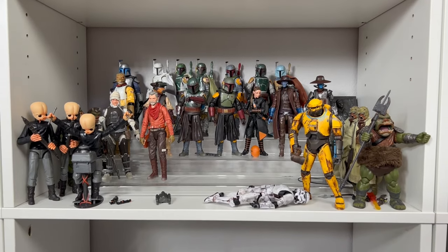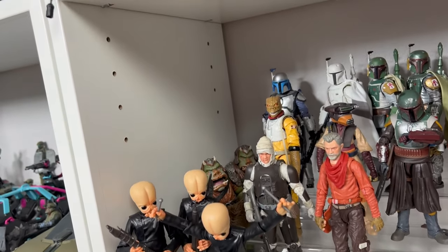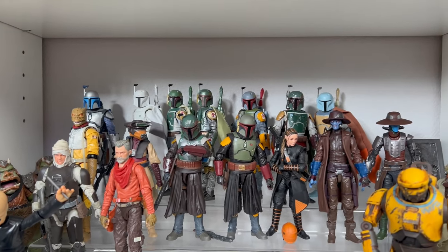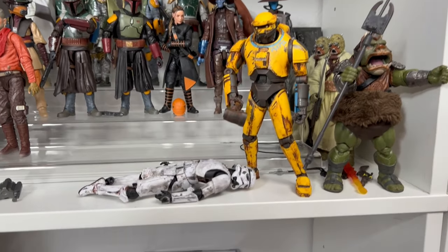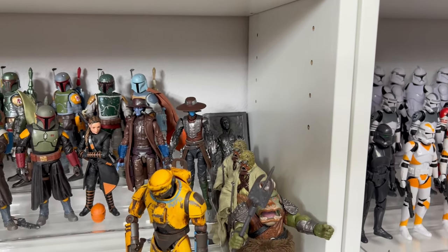Below that is a Book of Boba Fett themed shelf, for the most part. I have some Cantina Band members, some Gamorrean Guards, some Bounty Hunters, and I think almost every Boba Fett back there. The OGs — the only one I'm missing is that all-black one. Fennec Shand, some Cad Banes, that Nед Droid knocking out a Stormtrooper, some more Gamorrean Guards, Tusken Raiders, and poor little Han Solo.